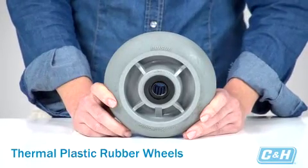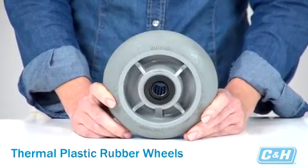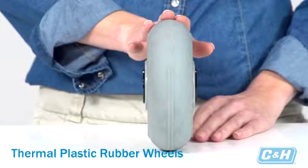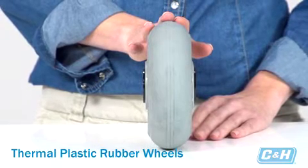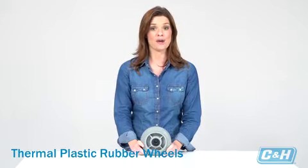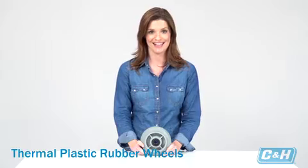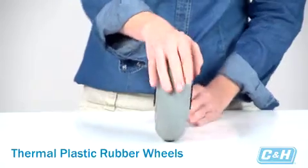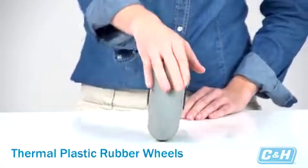Wheels made from thermal plastic rubber are generally hard enough to take a good amount of weight, but soft enough to offer very good floor protection. Its non-marking rubber has the ability to flex and roll over debris and uneven surfaces, giving it a cushioned ride. This is a common wheel used in institutional and food service applications. The thermal plastic rubber is shown with a round tread, so it doesn't have as much floor contact for friction, making it easier to roll.